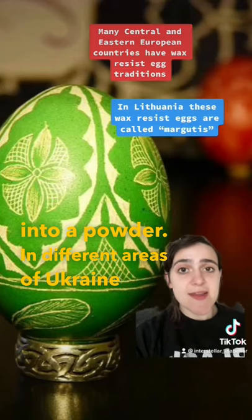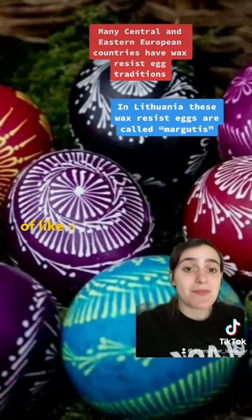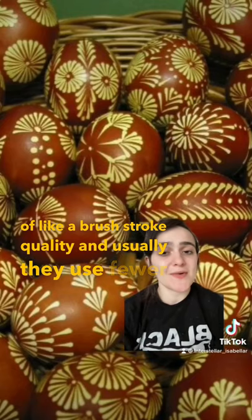In different areas of Ukraine they look very different, and in different countries they look very different. This is a Lithuanian egg — Lithuanian eggs have sort of a brushstroke quality, and usually they use fewer colors.